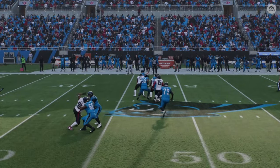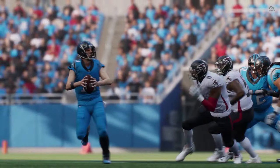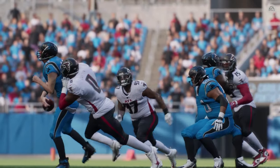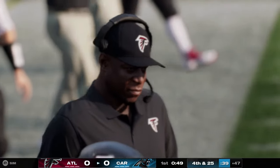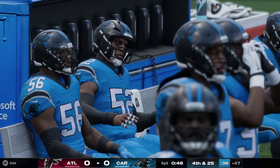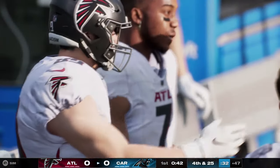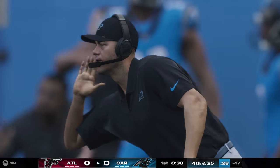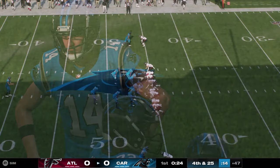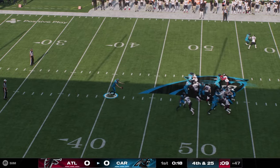On third and long they'll look to throw — under pressure again and down he goes. Give the sack to Lorenzo Carter — that is the third sack this offensive line has allowed this first quarter, puts him on pace to be sacked twelve times in a game. I wonder if it's going to reshape what they decide to do on offense in terms of play calling. He popped up shaking his head, frustrated, right now behind center.